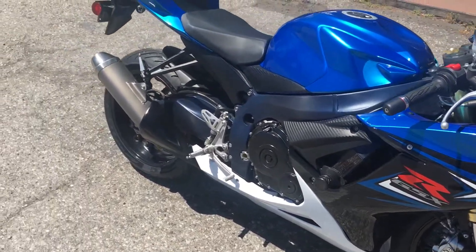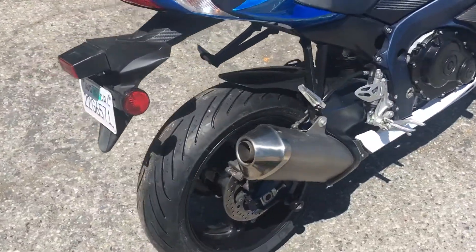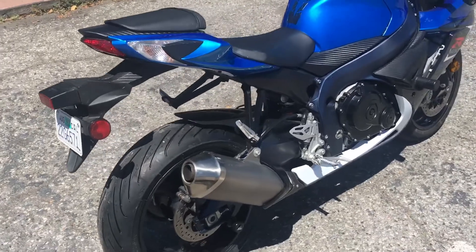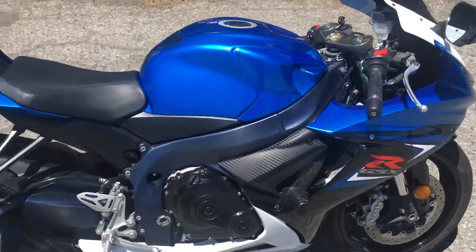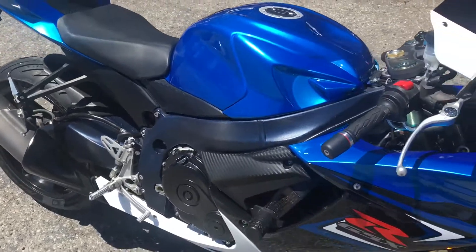The bike is in great condition. All the cosmetic bearings were replaced, and there's a new rear tire. The bike is pretty much all stock and runs great.